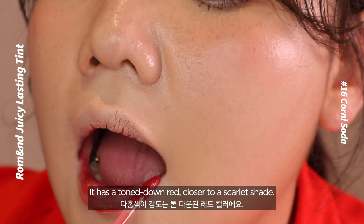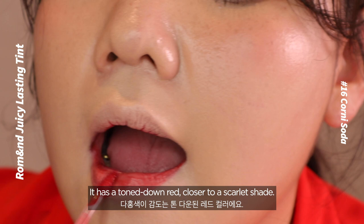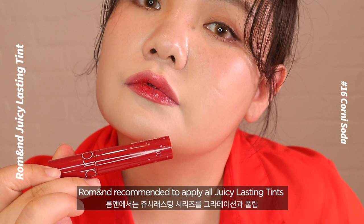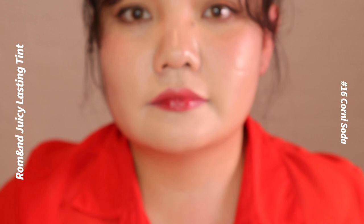Number 16: Corny Soda. It has a toned-down red closer to a scarlet shade. Apply a single layer widely on the lips and add a couple more layers for a brighter look. Robin recommended applying all Juicy Lasting tints in two different ways: full lip and gradient.